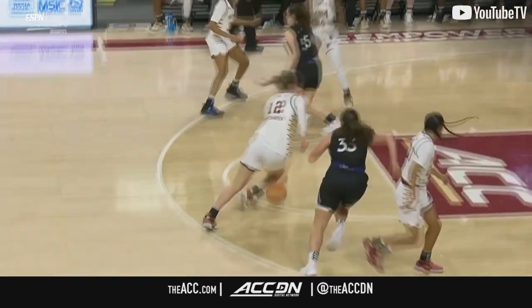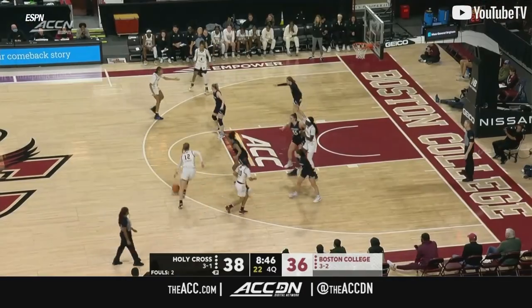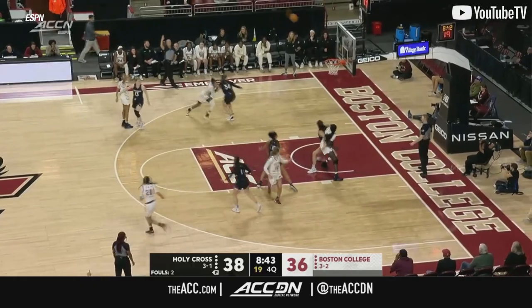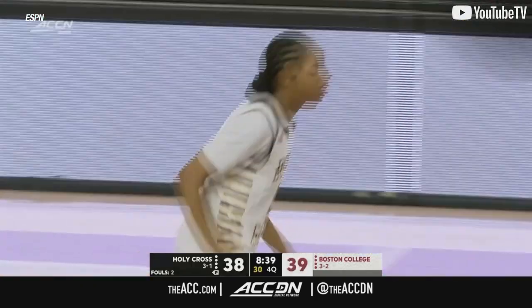Some big buckets, some big defensive sequences — it's happening here today as well. Van Timurin looks for Todd, lines up the three. Got it — nothing but the bottom of the net for Tiana Todd.